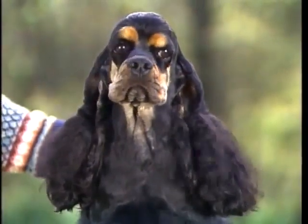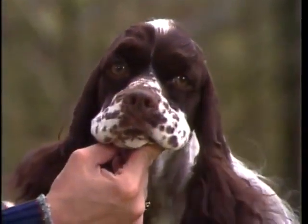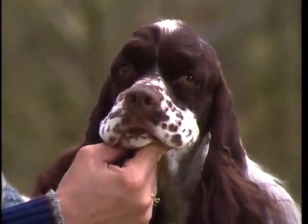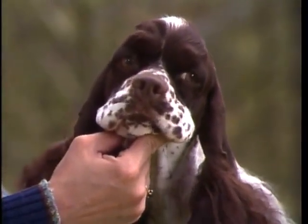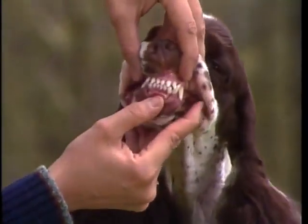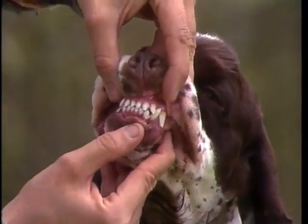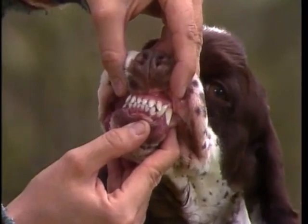The nose is black in color for black and black and tan dogs. In other coat colors it may be brown, liver or black, but in all cases the darker the color the better. The nostrils are well developed for scenting ability. Teeth are strong and sound and should meet in a scissors bite. Note that tiny toy-like teeth which sometimes appear should be penalized.